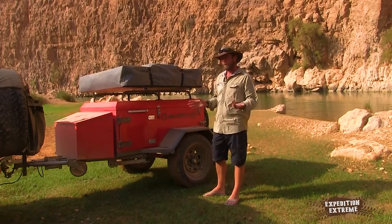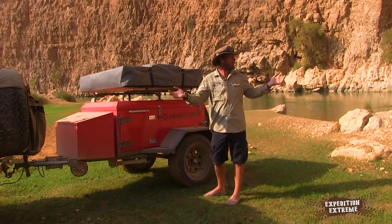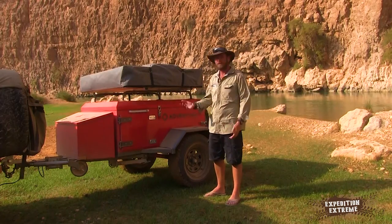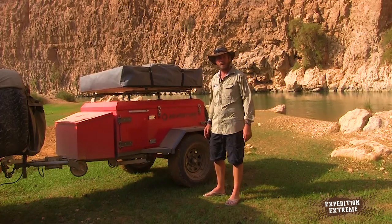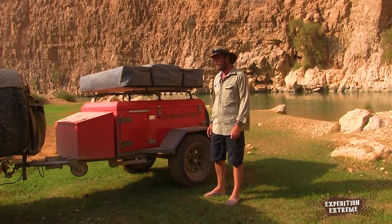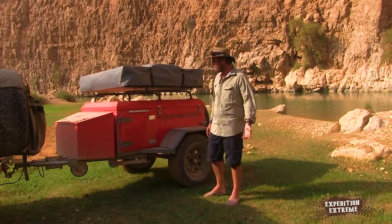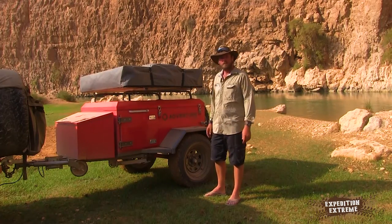We're going to stop here and test it for the first time — cook something at this idyllic spot. I absolutely love this little wadi. The water seems to be here 365 days, so it's a great little stop. Pull out the picnic blanket, stick it on the grass and enjoy a meal.